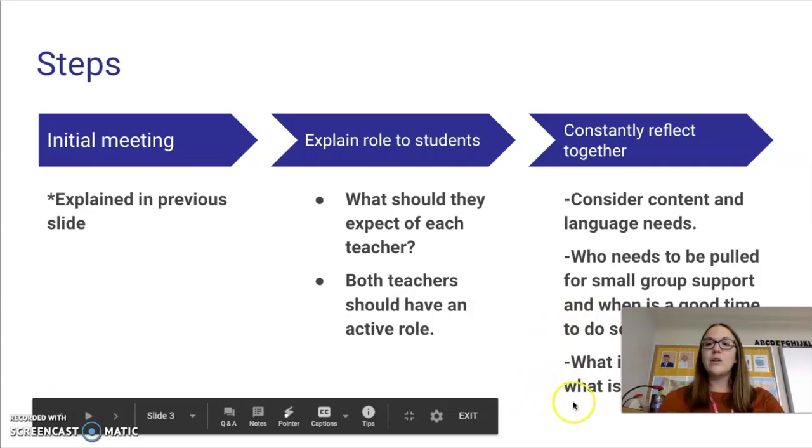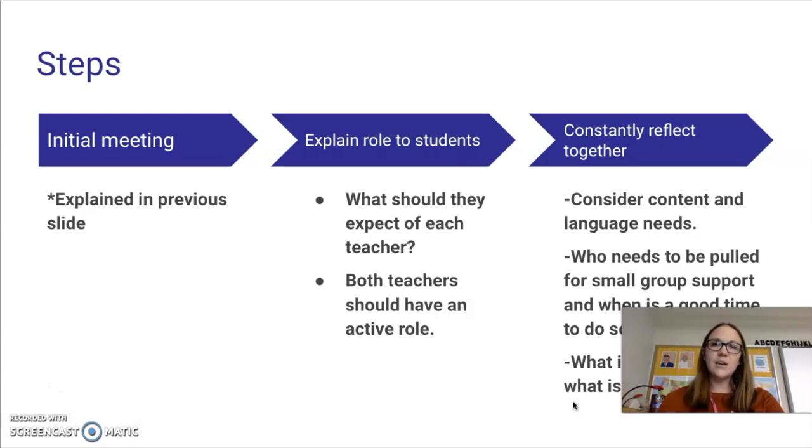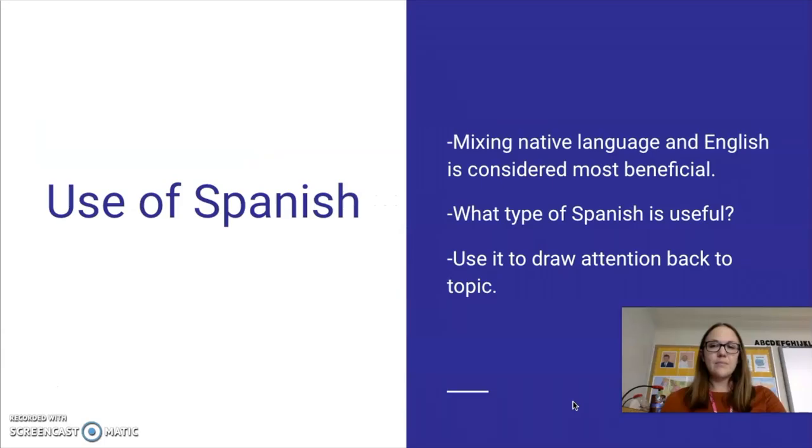What is working and what is not working in the class? It doesn't have to be a long meeting every week — it could just be right after class: 'We were right on it today with the translating back and forth and supporting the kids — let's do it again tomorrow.' Or some days: 'It was not good today, we need to do more practice problems tomorrow, we need to slow it down.' Always reflecting, even if it's just one or two sentences.